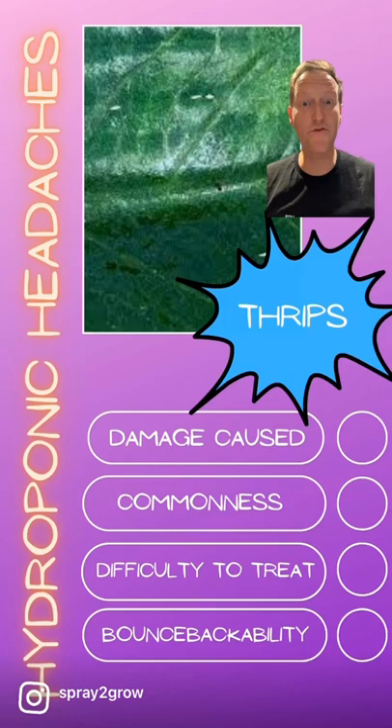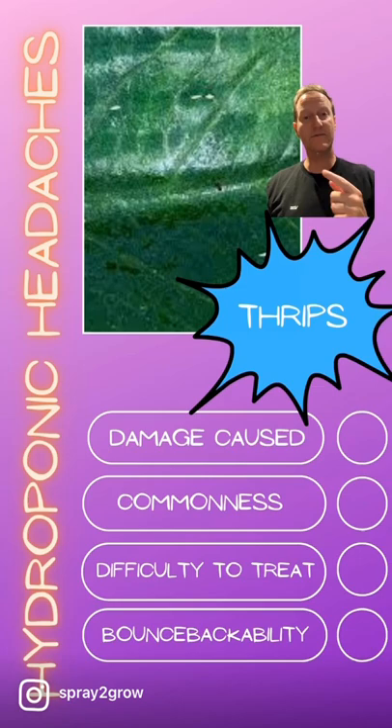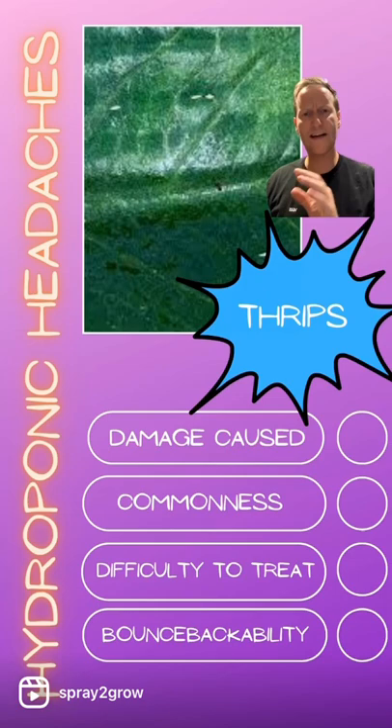Good evening. Today's hydroponic top trumps are thrips. Thrips are tiny insects that live on the top of your leaves. You can see them in the picture here — it's purposely a terrible picture because they're very difficult to spot. You have to be looking out for white or black insects that you can barely recognize. They're an extremely important pest of hydroponics.